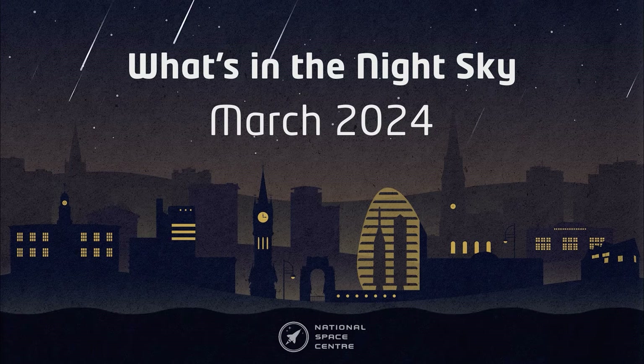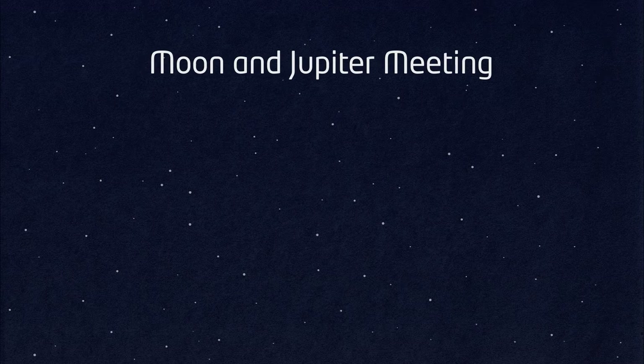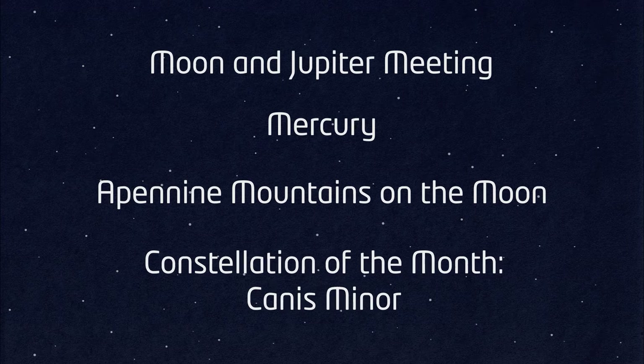Hello and welcome to What's in the Night Sky for March 2024. This month's highlights include a meeting of the Moon and Jupiter in Taurus, the planet Mercury, the Apennine Mountains on the Moon, and our constellation of the month which is Canis Minor.